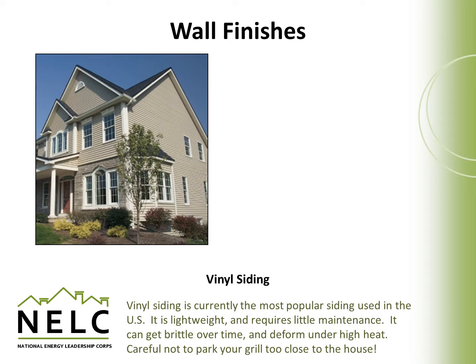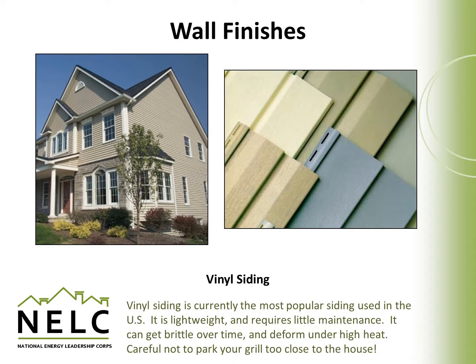Vinyl siding is currently the most popular type of siding used in the United States. It's lightweight, which reduces shipping cost, and requires very little maintenance. It can get brittle over time and deform under high heat, and needs to be installed properly to retain its integrity. It's also susceptible to high heat — you should be careful not to park your grill too close to the house because it will melt the siding. One less desirable property of vinyl is that, while attractive and colorfast, some people find it undesirable because it's considered to be plastic.